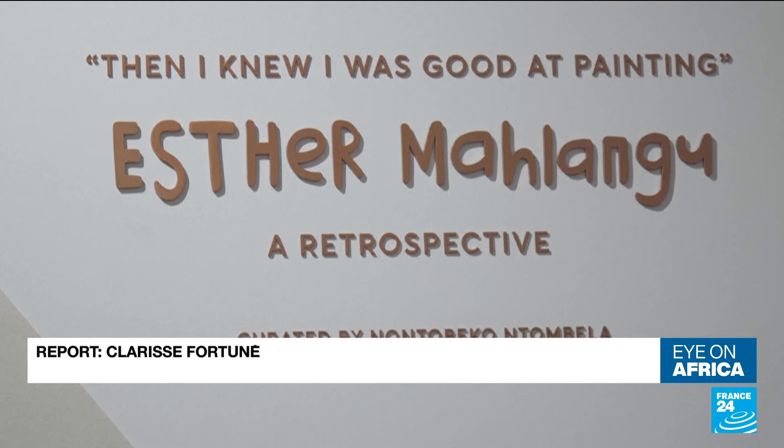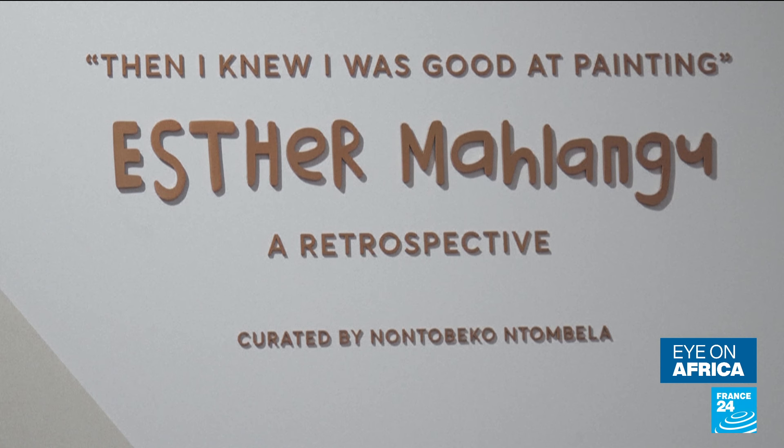Today, South Africa recognizes its own. After Cape Town, the exhibition will move to Johannesburg before departing for the United States and beyond.